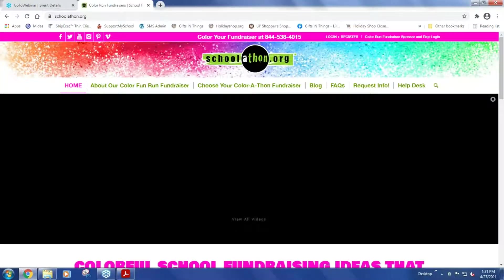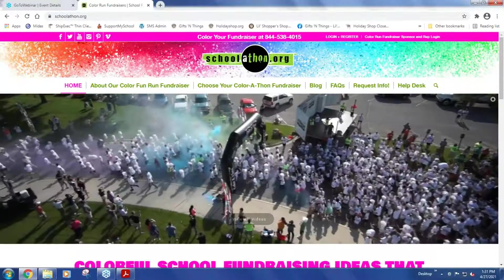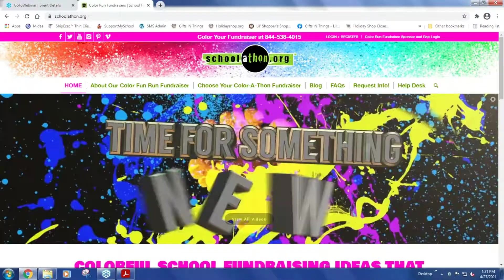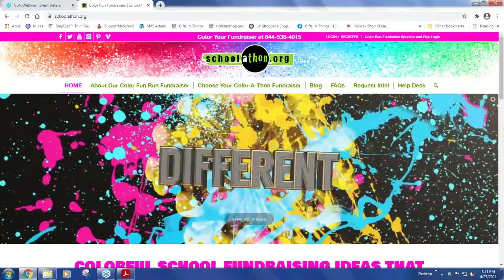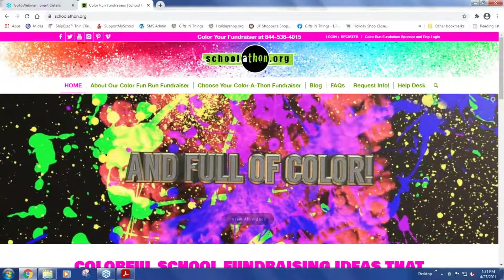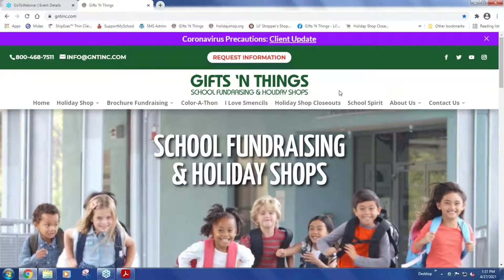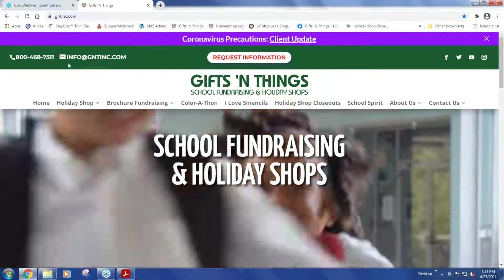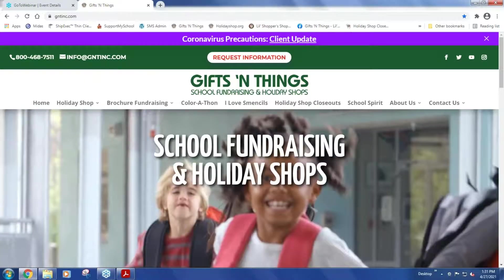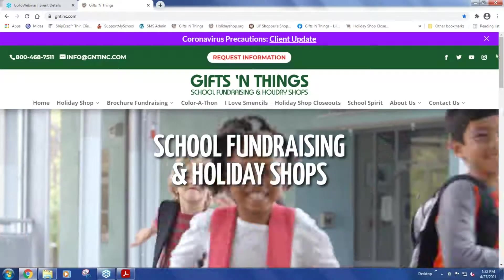Right now is our biggest season for the color-a-thon. The spring market is really when people get cabin fever, especially this year — they're looking to get outside and do something different. This has turned out to be a really fun, out-of-the-box type of fundraiser. At this point, if anyone has questions, you can type them into the area on your screen. We wanted to keep it to 30 minutes, and I think we covered all the fundraising and holiday shop information. If you have any questions, feel free to give us a call at 1-800-468-7511 or email us at info@gntinc.com, and we'll be happy to help. Thank you very much, and have a great day.